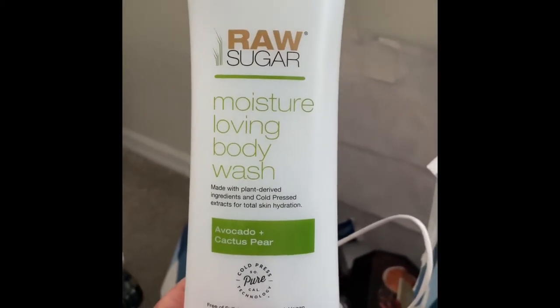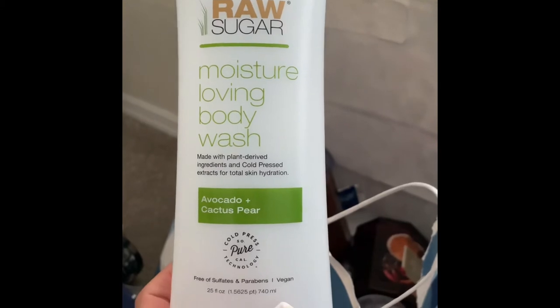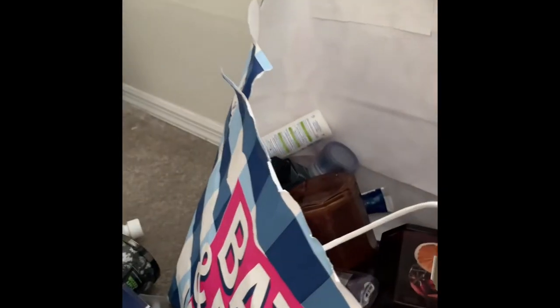I also used up this Raw Sugar Moisture Loving body wash in the scent Avocado and Cactus Pear — I really liked it. You just felt really clean after the shower. Would totally repurchase.